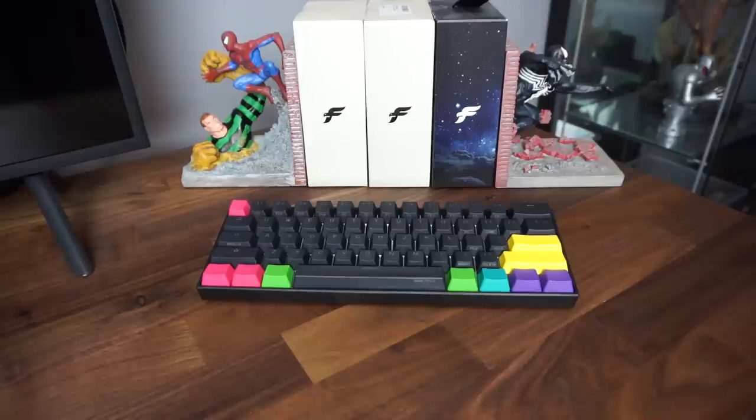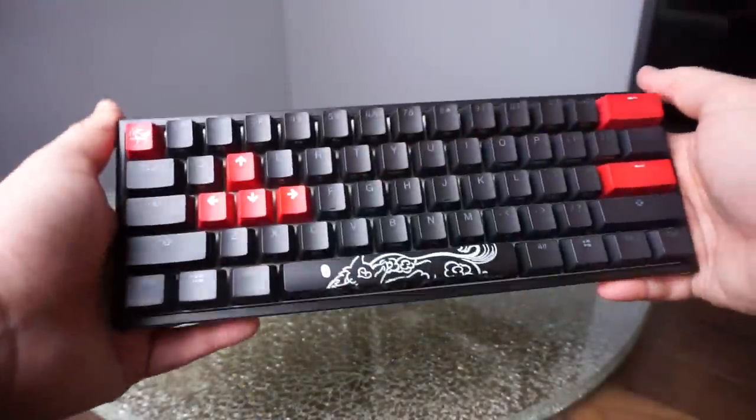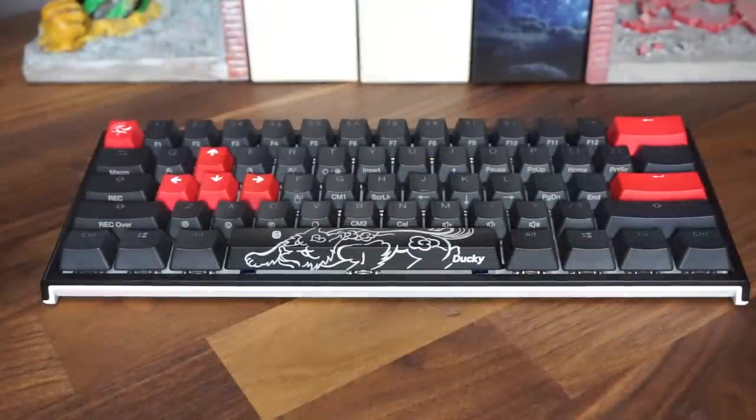Let's break down the final pros and cons of each board. Starting with the Ducky — between the two, I like the Ducky look-wise a little bit more than the Anne Pro 2. I do like the Year of the Dog spacebar; the other random keycap colors don't do much for me, but it's cool that you get them. I really love the height adjustment because if my wrists are bothering me I can play with it lower or higher — very cool. The dip switch is great too because I can move the function key to wherever I want on the board for better navigation.